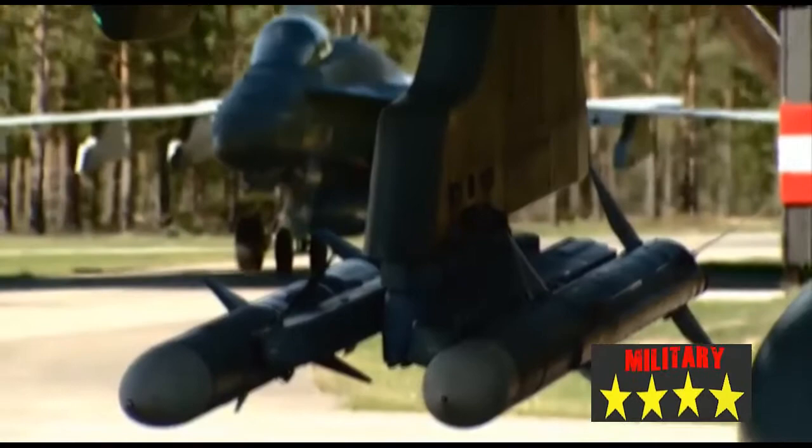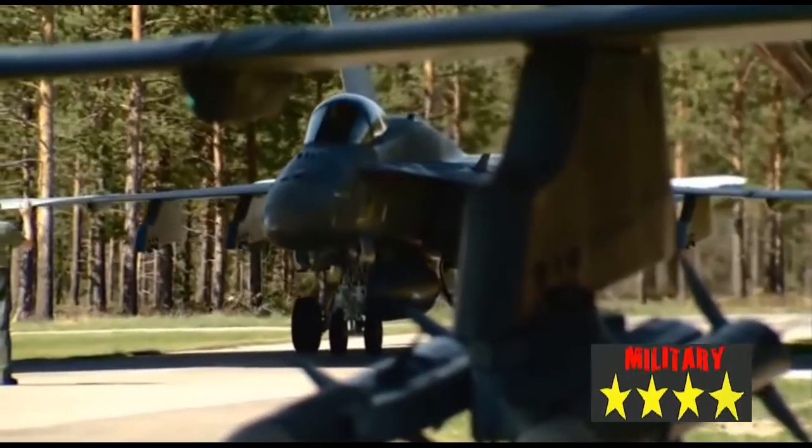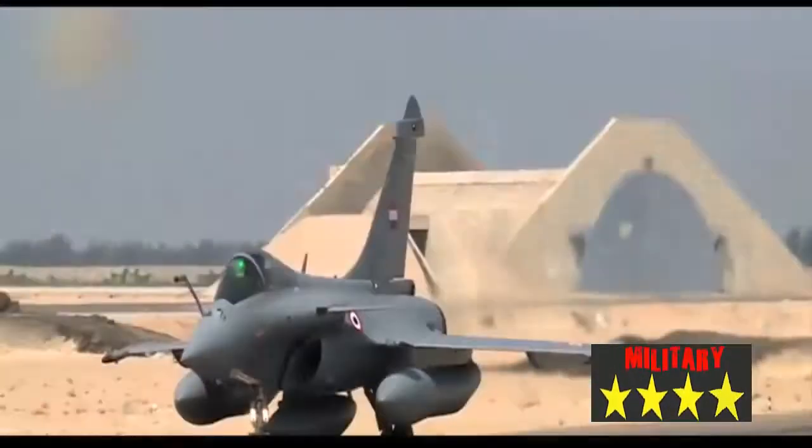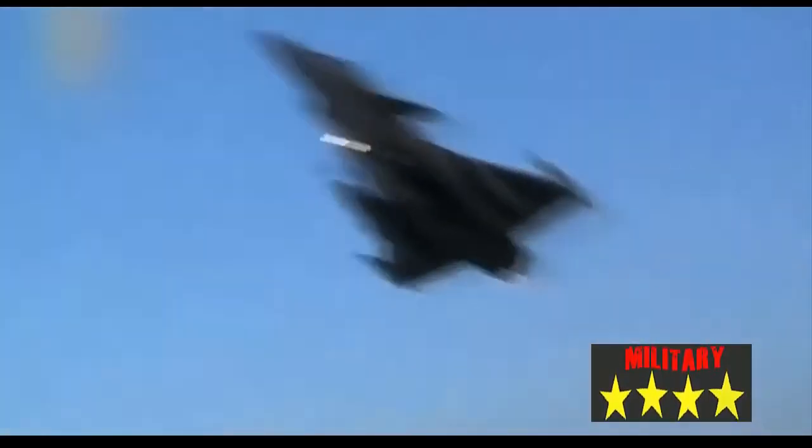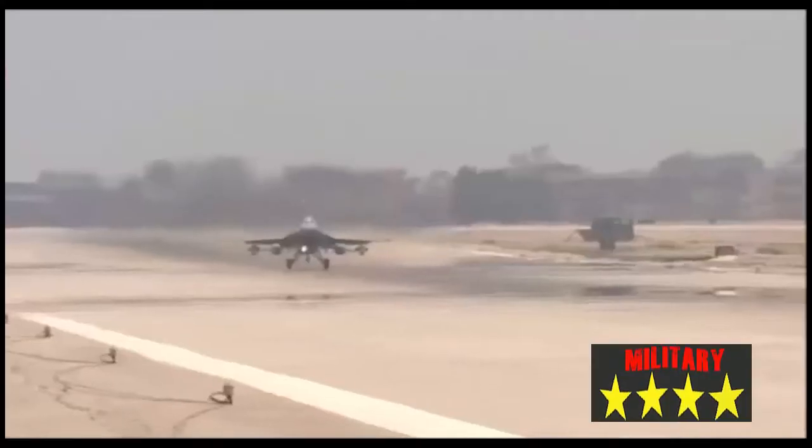Since Egyptian Air Force F-16s were acquired under foreign military sales, they carry USAF serial numbers for administrative purposes. In service, they carry a four-digit EAF serial number on their vertical tails.